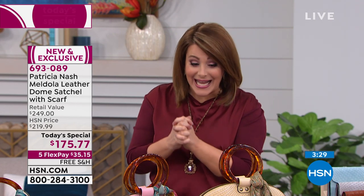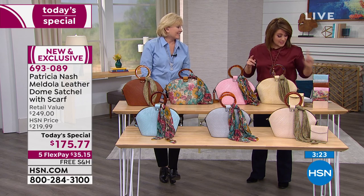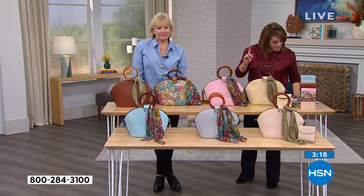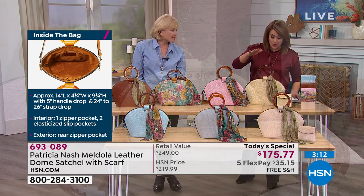So if you want it — 693-089. Vintage, but fresh. Really, really different. I do want to give the dimensions of the bag, because things on TV can seem really big or really small. It's 14 inches in the length, about four and a quarter wide, and then about nine and three quarters high.